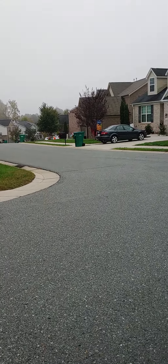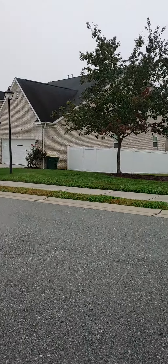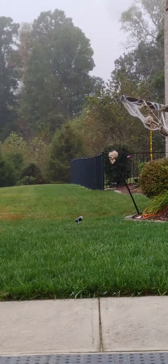Good morning and welcome to this edition of Newman's Own Travel Adventures. We're just leaving our neighborhood and I wanted to take a quick video of some of the Halloween decorations that some of our neighbors have up.